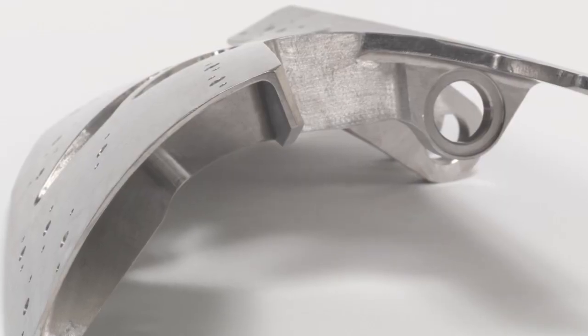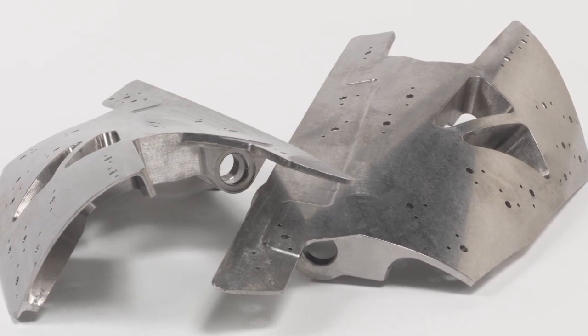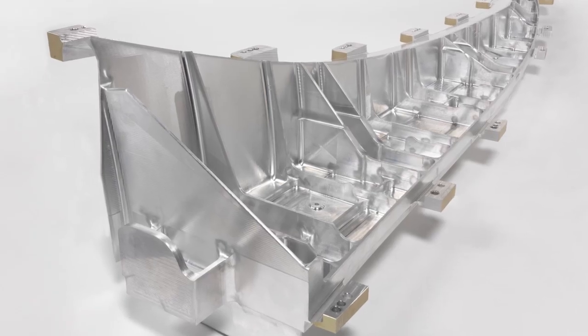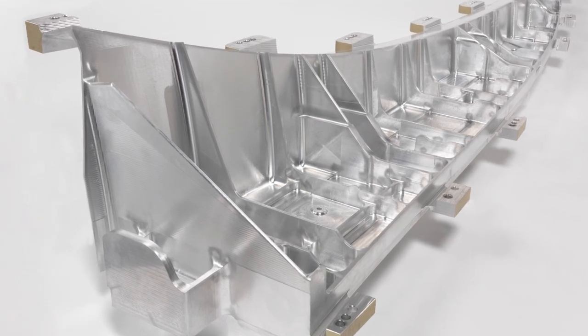We've seen an evolution in the way aircraft parts are designed. Over the years they've taken these simple parts and unitized them together to create a part that maximizes the width of the material that can be produced by the mills.